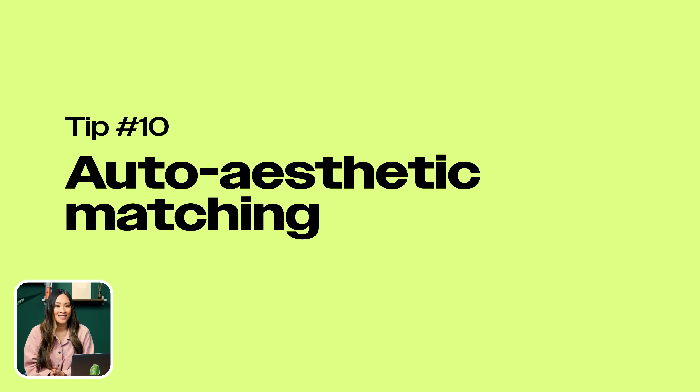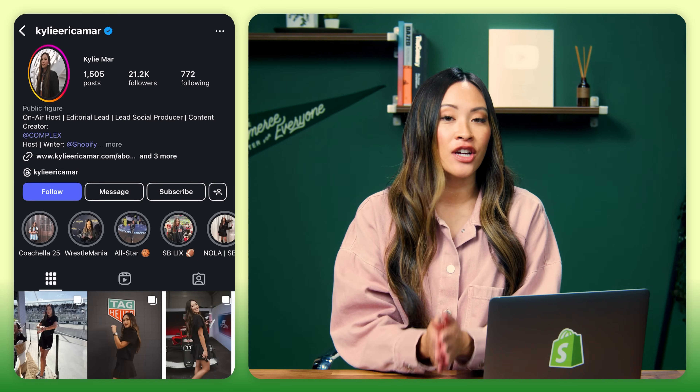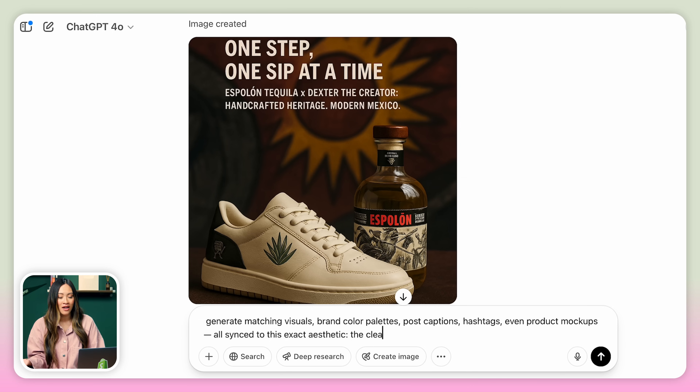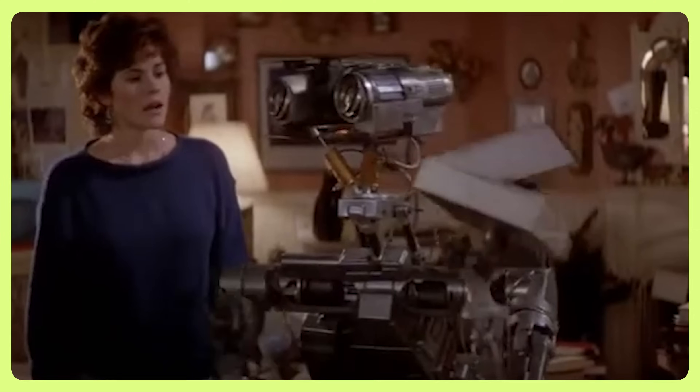Last but not least, number 10 is auto aesthetic matching. Whether it's your brand, your outfit, or your entire IG feed, just drop in a reference image or describe the vibe you're going for — think clean girl aesthetic, Gorpcore, or 2000s Cybergrudge. ChatGPT will generate matching visuals, brand color palettes, post captions, hashtags, even product mockups, all synced to the exact aesthetic. This is great for designers, marketers, content creators, or anyone who just wants that grid to look instantly put together.